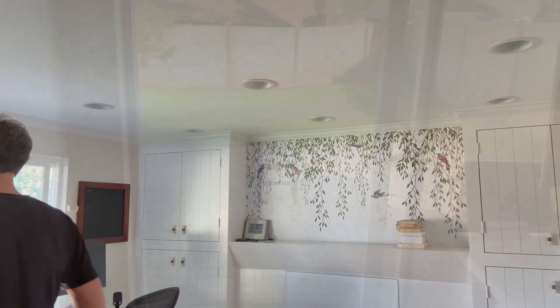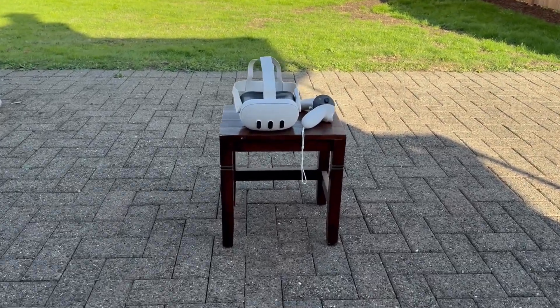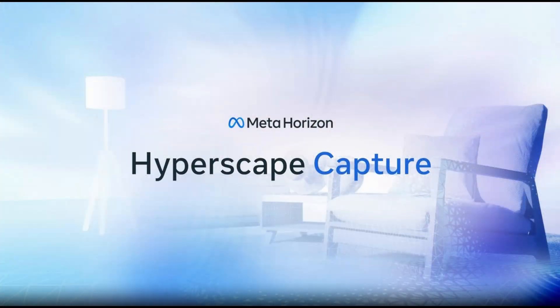Hey everyone! Today I'm exploring something pretty cool — a 3D scan I made with Meta's new Hyperscape Capture app. Let's check it out!